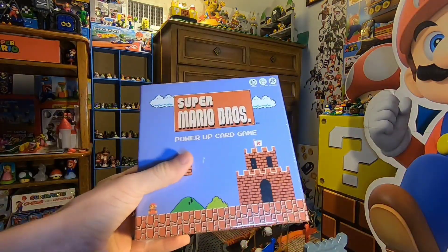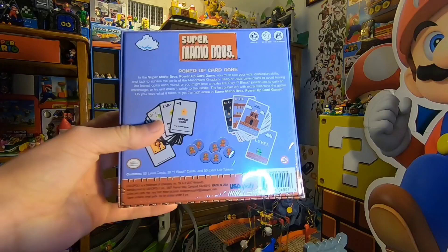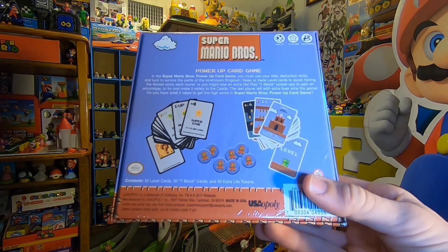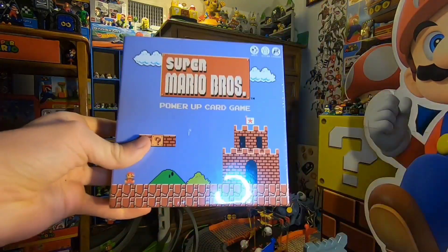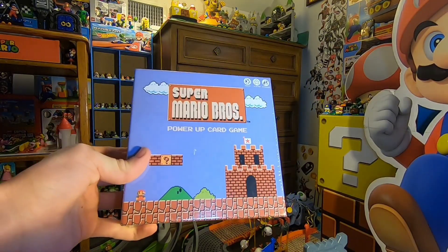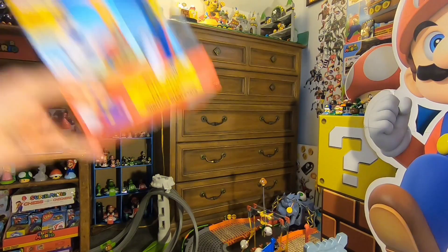Here's something really cool — the Super Mario Bros Power-Up Card Game in the old 1985 style. I've seen this before and always wanted to get it. I definitely want to open it up and see inside. I look forward to playing this with other people — it's a cool game, I'm a huge fan. I like the design of the box too — it'll look very good on my 8-bit shelf. I love getting old-design stuff like that.